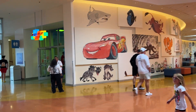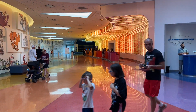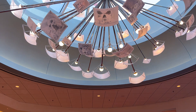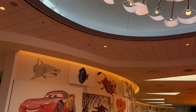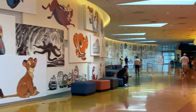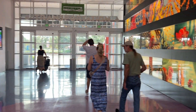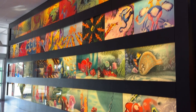This is called the Art of Animation Resort. It's a different resort, geared more toward kids. As you can see, it's got artwork and pictures all on the walls — it's all artwork style. Over here there are artwork paintings, Art of Animation.